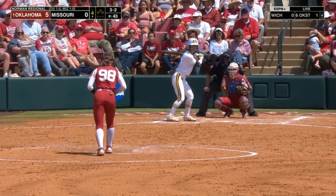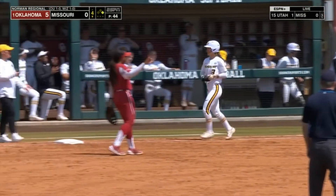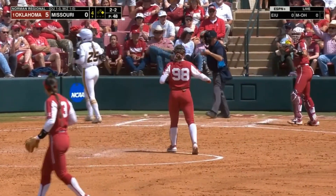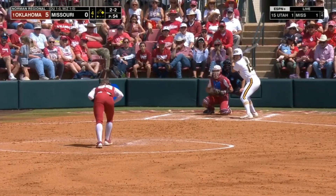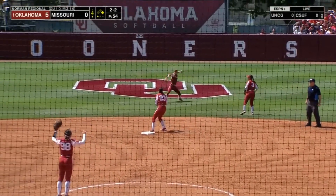She's done that the last few years for Mizzou. She is patient and will take the walk — that is the first walk. There is the strikeout call. The ball goes up over the glove, and then it is off the glove of Lions.